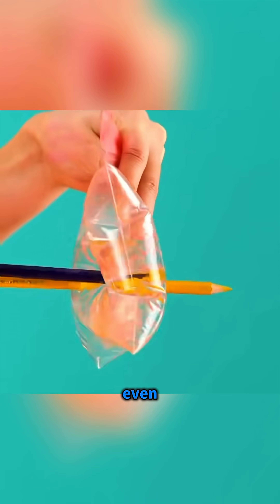Push pencils through a water bag and even with many holes, no water leaks out. Can you guess why?